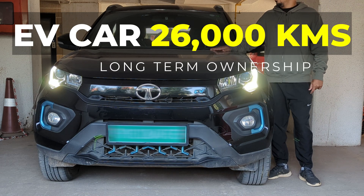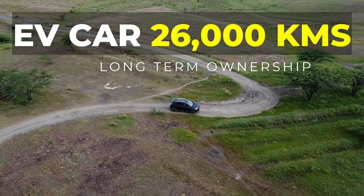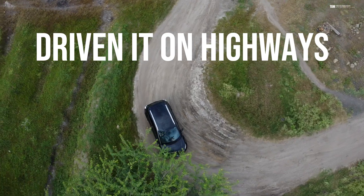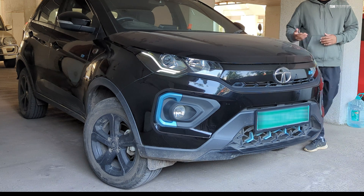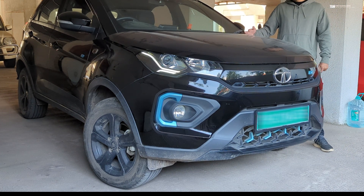Hey everyone, this is my Nexon EV which has done over 26,000 kilometers, and I have taken it to almost every place where I would take my diesel cars — be it the highways, the mountains, the lakes or beaches. So this is a long-term EV car ownership video in which I will talk about the different aspects of driving an EV in India.